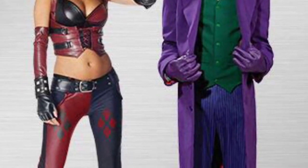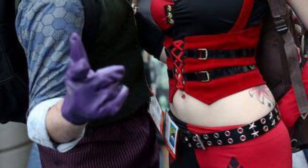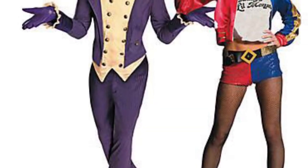Joker is usually depicted as having a pale face, green hair, and a purple suit, but there are multiple other options to choose from, such as the costume used in the 2019 Joker movie if you want to stay away from the purple. This will require white face paint with a mix of other colors, green hair, and a burgundy color suit.